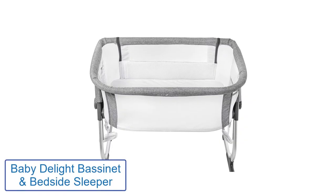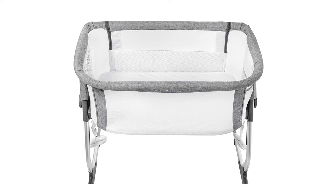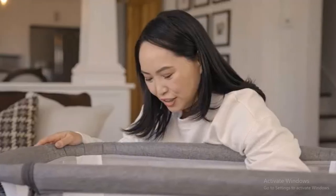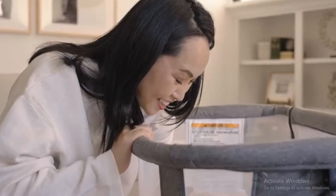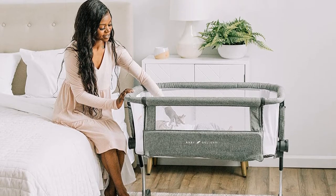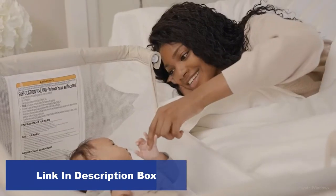Number 2: Baby Delight Bassinet and Bedside Sleeper. The Baby Delight Bassinet and Bedside Sleeper are portable, ergonomic, and stylish. The sturdy design ensures this product will last through all your child's development stages, from newborn to toddler. The Dreamer Sleeper allows you to keep your baby in your room at night. Open Dreamer's side panels and extend them into two arms that support your baby's head. It converts into a bassinet, making the transition from your room to the nursery safe and seamless.